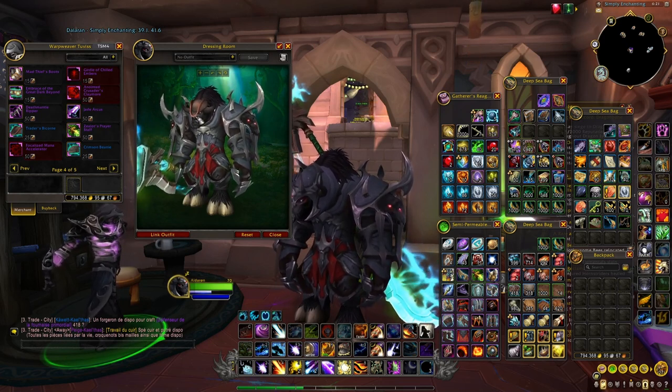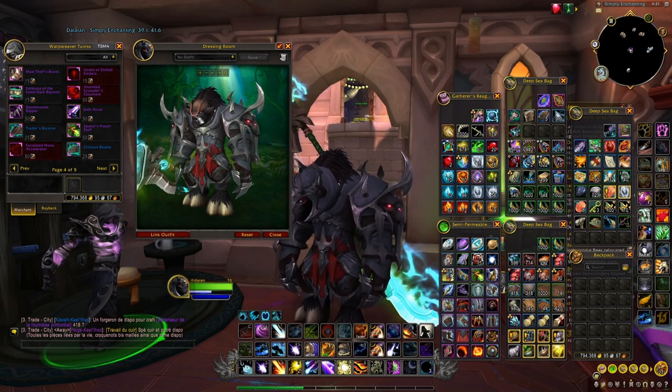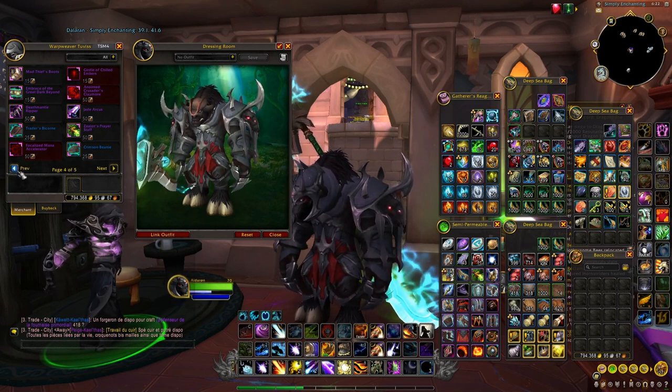Finally we have a tricorn with more of a brownish tint to it. These are really cool, and if you are into pirate transmogs these are going to be extremely good for you.